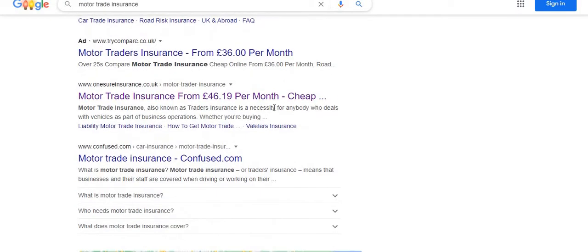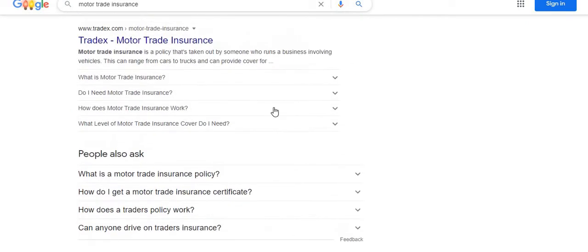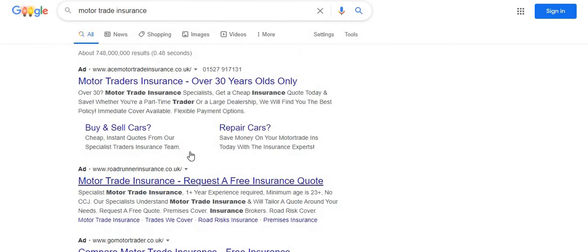If you type in 'motor trade insurance' you'll get a few results — there's one called eShore Insurance, Confused.com, and Trade X as well. What eShore Insurance told me is that no one will be able to insure me if I've got zero years no-claims discount unless I'm over the age of 25. So motor trade insurance is compulsory if you want to trade within the UK legally.